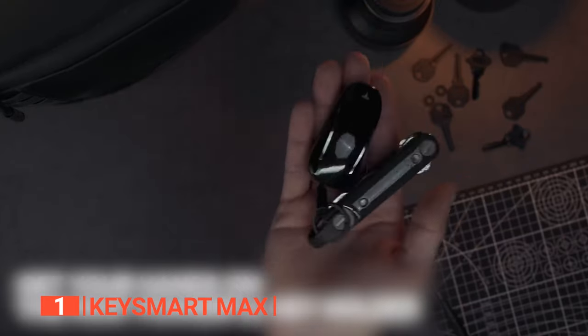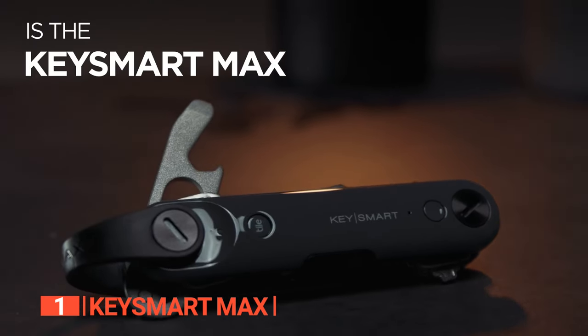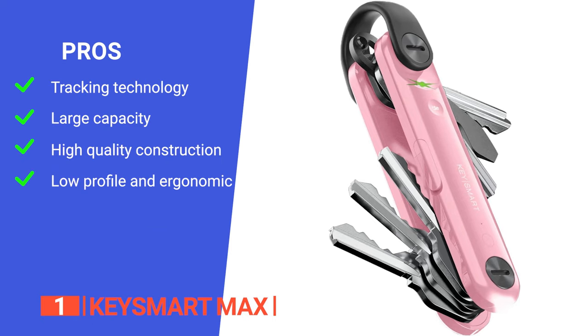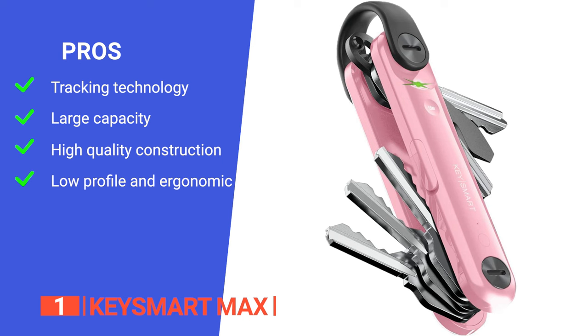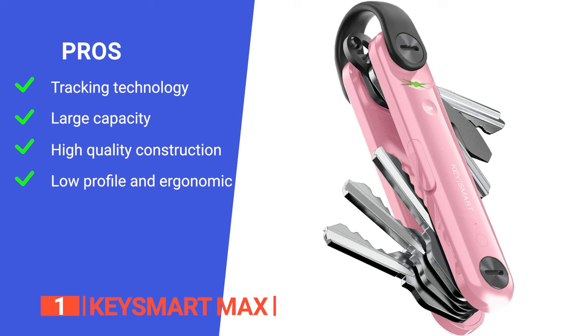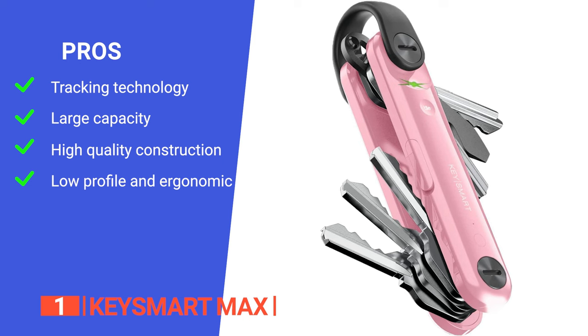It makes an ideal present for anyone juggling keys, delivering supreme organization and the invaluable assurance of always locating your essentials. Transform your everyday carry with the KeySmart Max — the ultimate key organizer that truly stands out as the best on the market. Its pros are that it has integration with Tile tracking technology, which ensures you can easily locate your keys and even your phone when they go missing. It holds up to 14 keys and attachments while remaining slim and pocket-friendly.